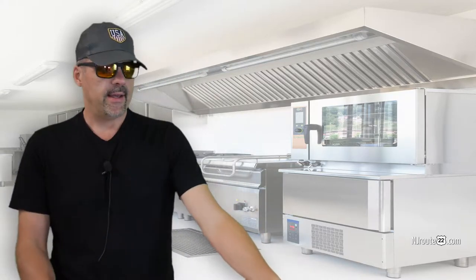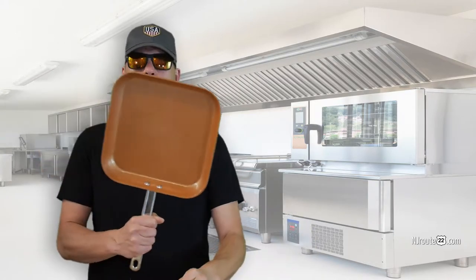Hey there, njroot22.com here with another vlog about cooking today. This sort of relates to low-carb keto carnivore, but today we're going to talk about copper pans.